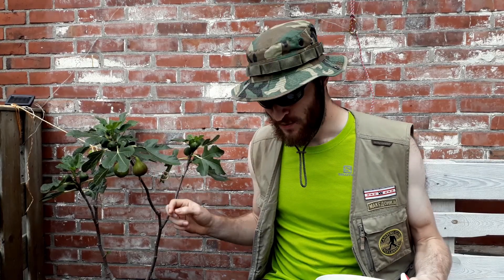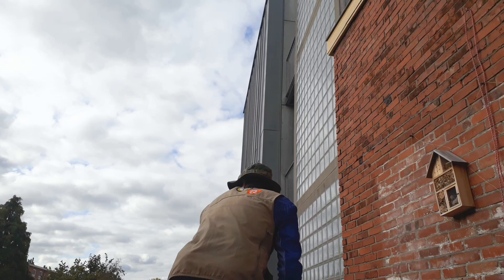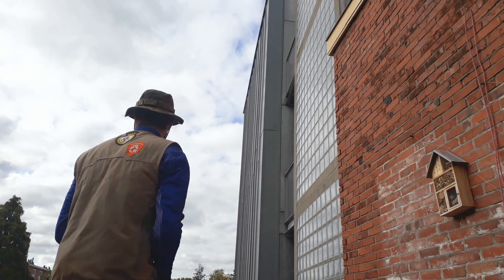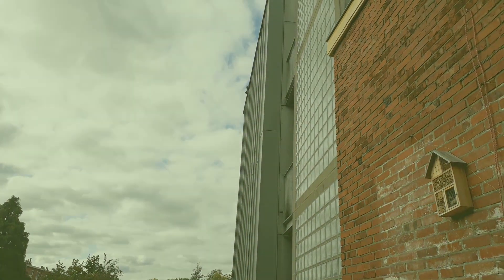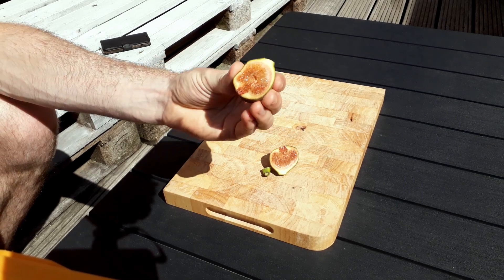Last episode you saw me eating two ripe Breba figs. But I left one more Breba fig on the tree for almost a week, and that one tasted even better. So you have to be patient when deciding to pick ripe figs — it's all about the hang time.